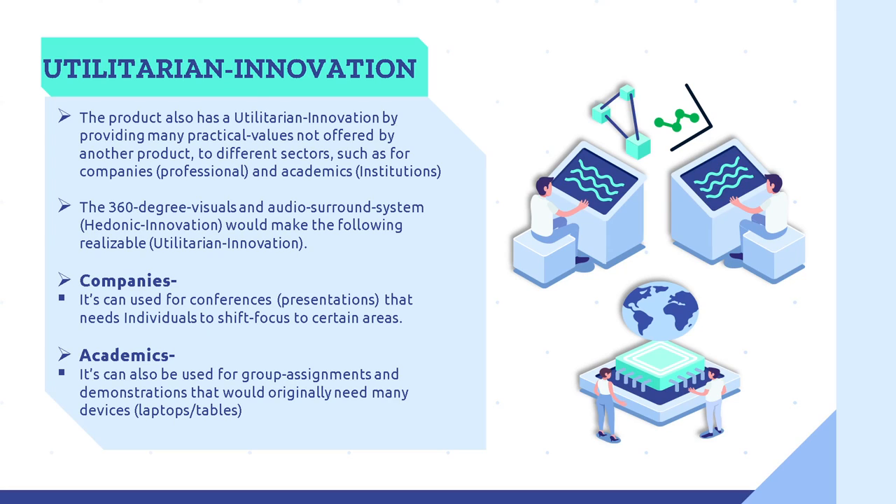Utilitarian Innovation. Many professional and academic institutions will benefit from this innovation, as the product provides many practical values not offered by other products to different sectors such as companies and academic institutions. The 360-degree visuals and audio surround system, which are hedonic innovations, will make the following realizable. For companies, it can be used for conferences where individuals need to shift focus to certain areas. Instead of employees looking in one direction at a projector screen, the device can be placed in the middle of a table, projecting upward 360 degrees. In academics, it can be used for group assignments and demonstrations that would typically require many devices such as laptops and tablets.